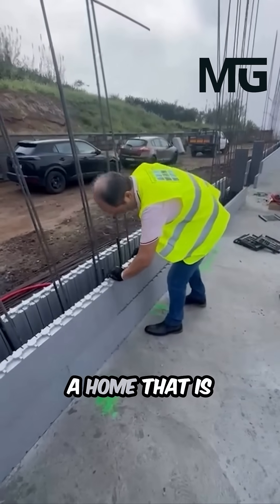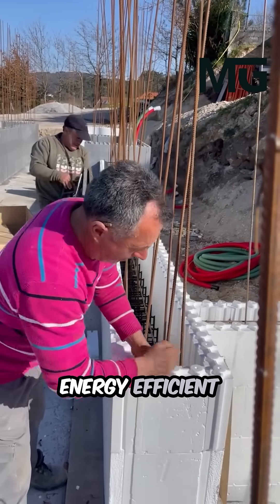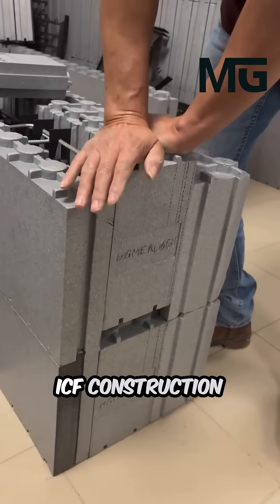Imagine constructing a home that is inherently stronger, significantly quieter, and drastically more energy efficient from the moment the concrete cures. That is the promise of the HomeBlock ICF construction system.